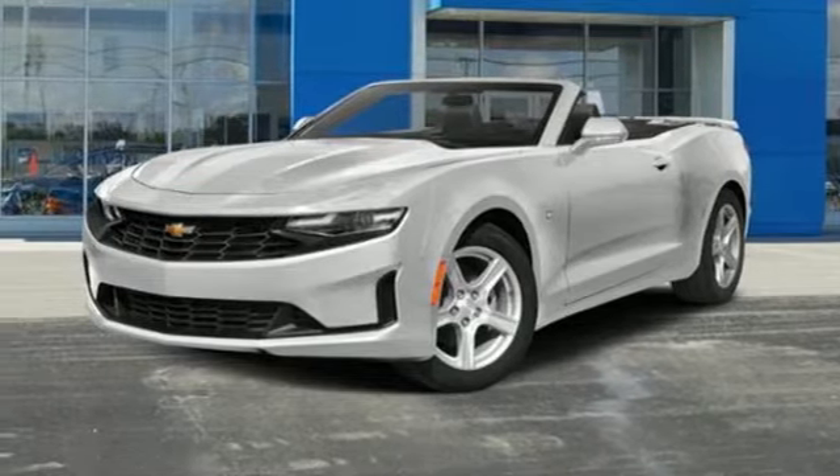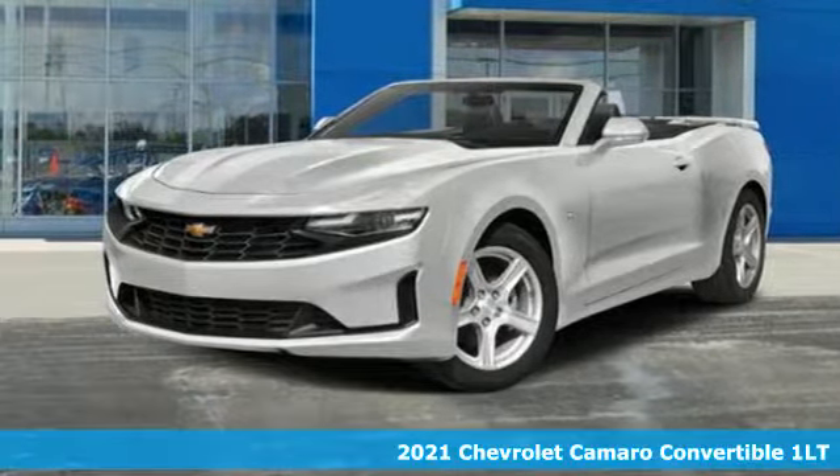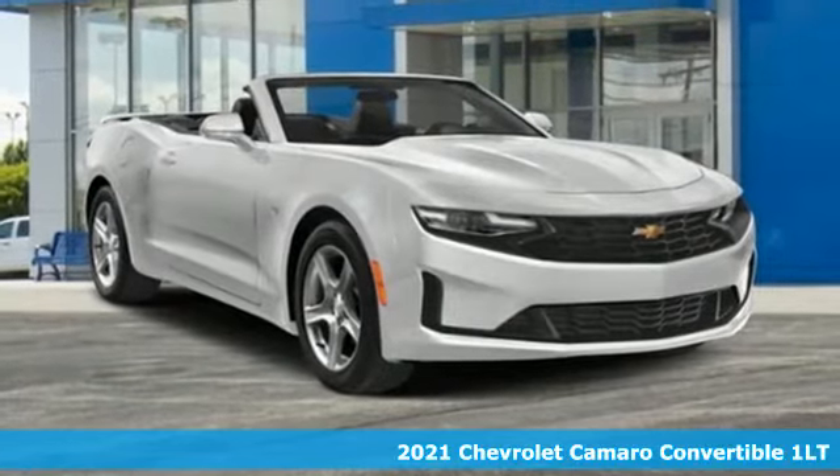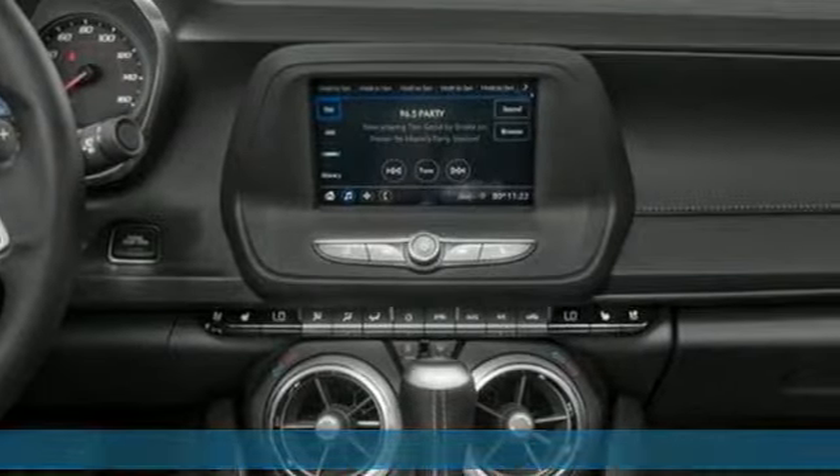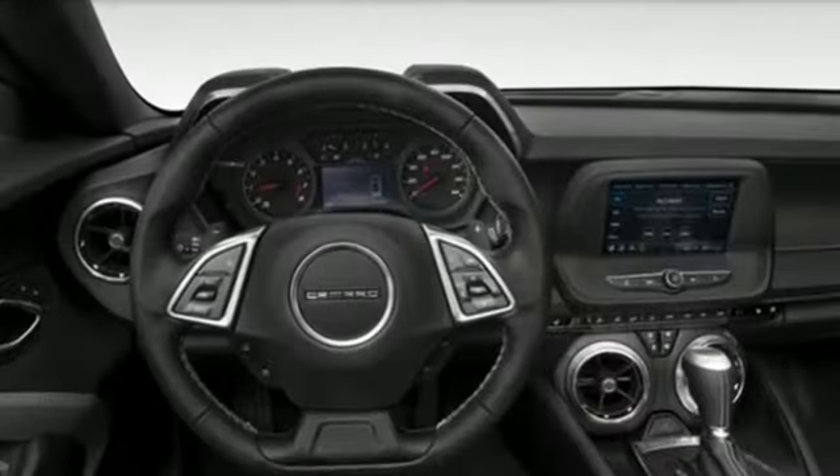It's a new 2021 Chevrolet Camaro. If you love to drive, you will love this Camaro. It has an unmistakably provoking look with bold lines, muscular haunches, and dual exhaust.